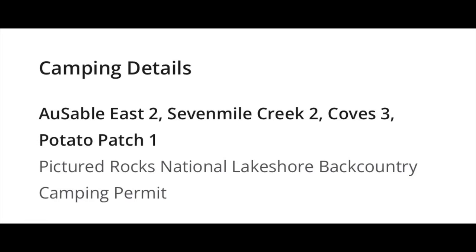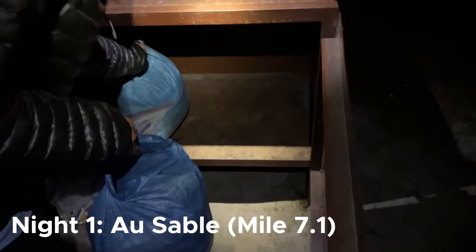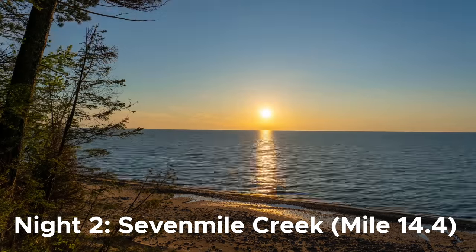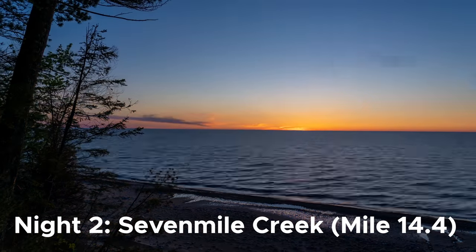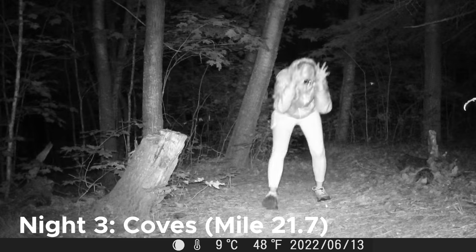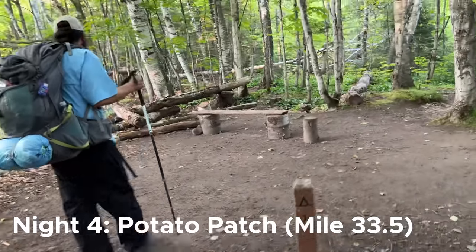The campsites I ended up with: night one at O'Sable campsite at 7.1 miles; night two at 7 Mile Creek at mile 14.4; night three at Cove's campsite at mile 21.7; and night four at Potato Patch at mile 33.5.